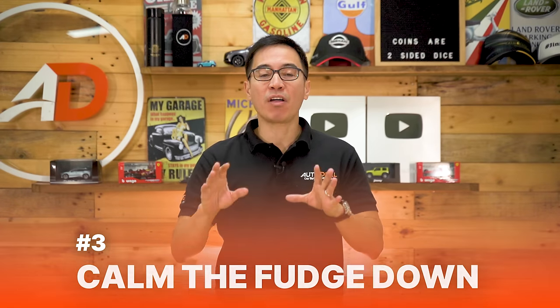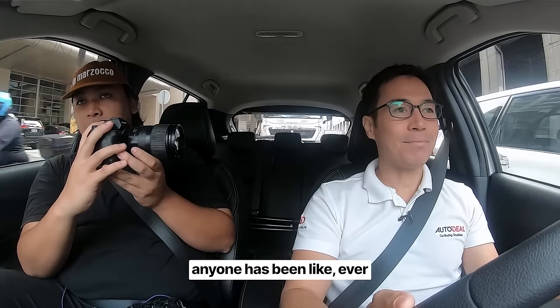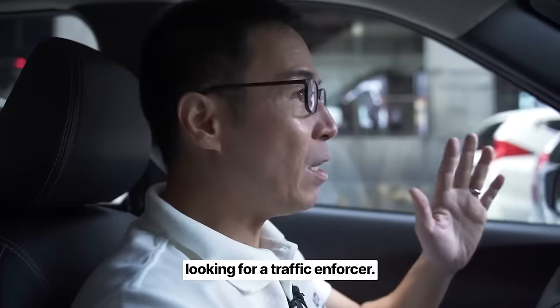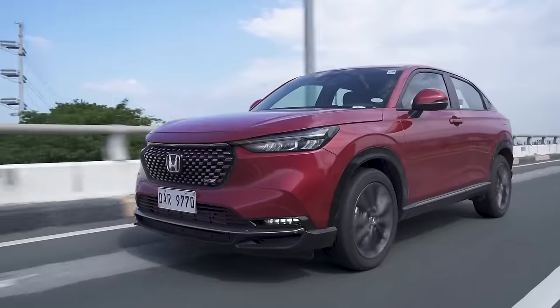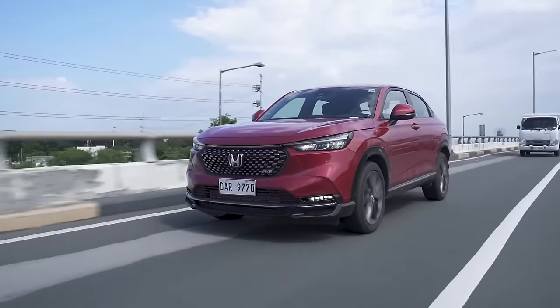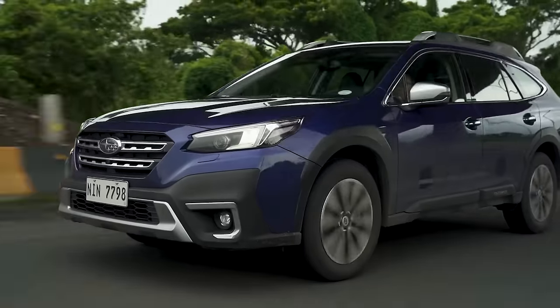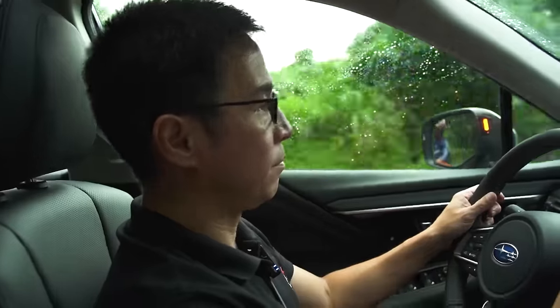Number three: calm down. Road rage is a thing, and so is being nervous in traffic. Be sure-footed, calm down, and go easy on the accelerator. The way that you accelerate to save fuel should be smooth and steady. Don't rush to get up to the speed limit. Just ride the accelerator enough to climb up slowly. Don't get close to the red line on your tachometer. Instead, shift early, accelerate gently, and don't brake abruptly.